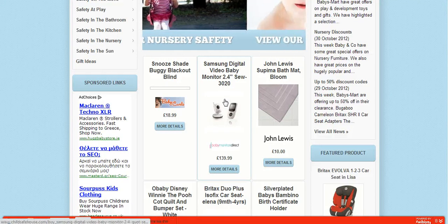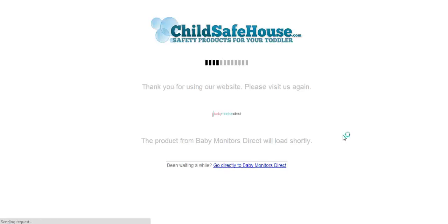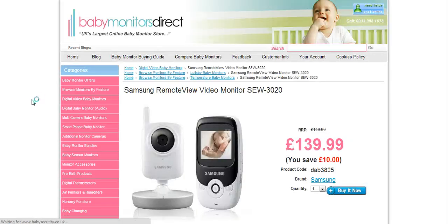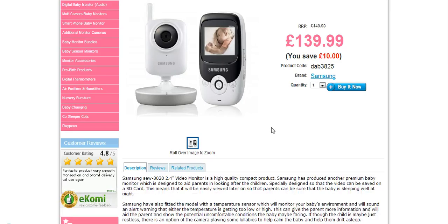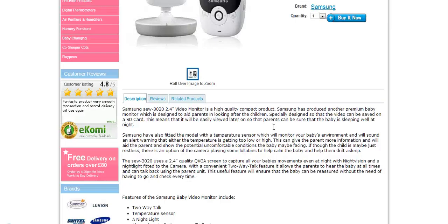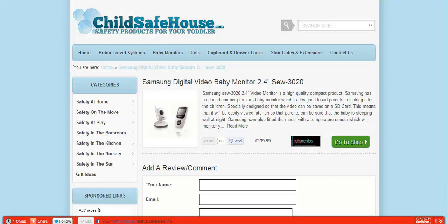Here's another good one — we've got the video baby monitor, and this is from Baby Monitors Direct. Again you can go straight to the store from ChildSafeHouse.com. This is what it does — it compares everything. There we have it: the remote view video monitor, saving £10, so it's down from £149 to £139, with a full description. You can buy that straight away, absolutely no problems at all.